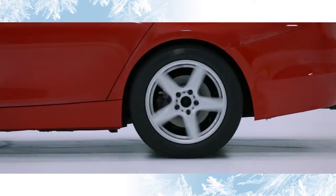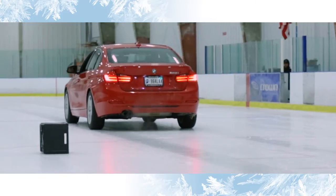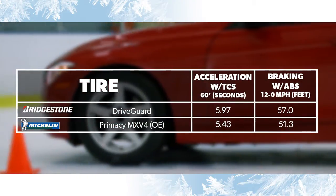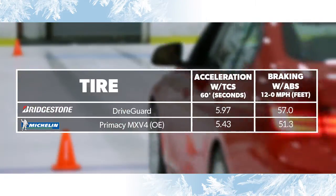During our ice tests, both tires struggled somewhat to find traction, which is typical for all-season tires. Under these slippery conditions, the Primacy MXV4 did show somewhat better acceleration and braking traction than the DriveGuard.